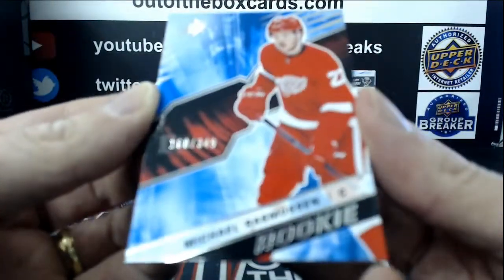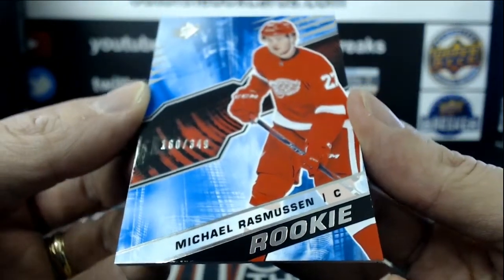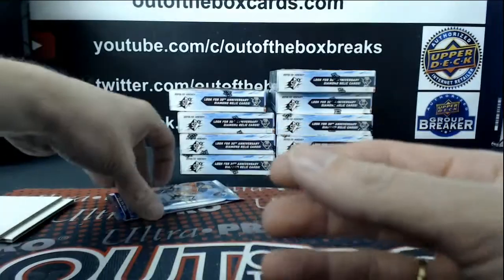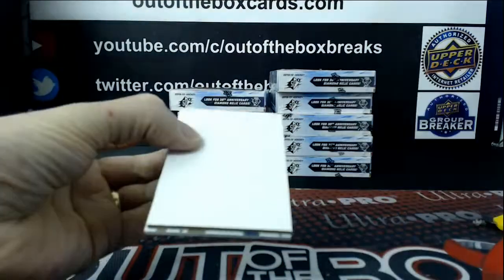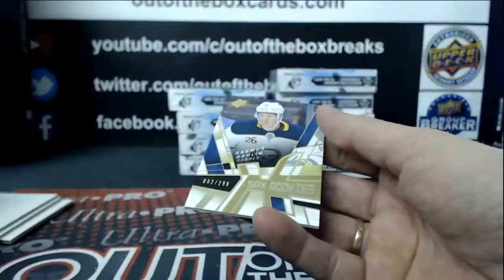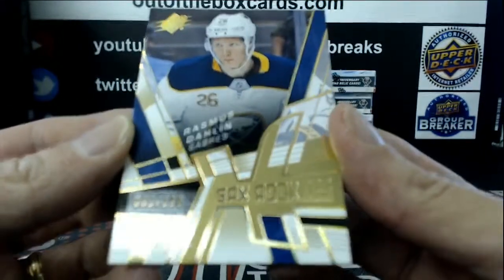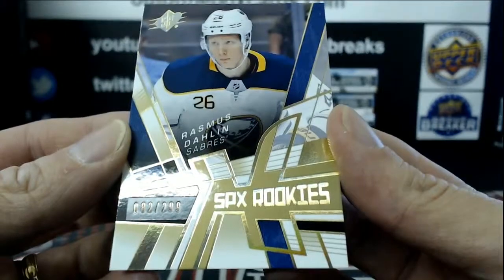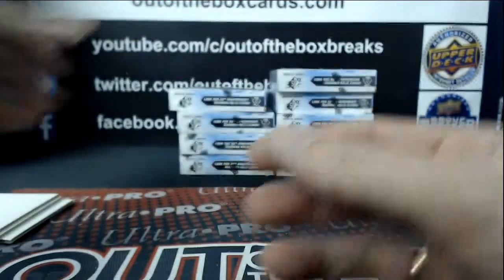Out of $3.49, rookie for the Detroit Red Wings, Michael Rasmussen. For the Buffalo Sabres, out of $2.99, retro rookie Rasmus Dahlin.